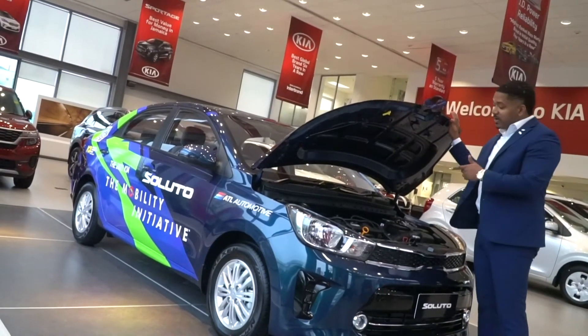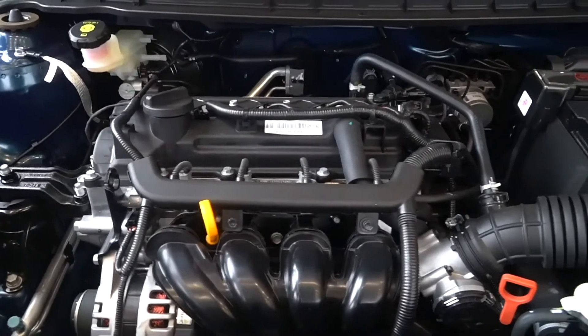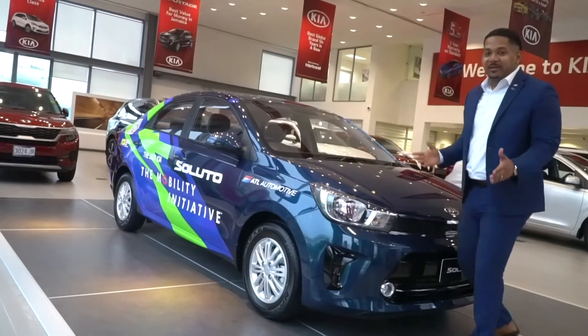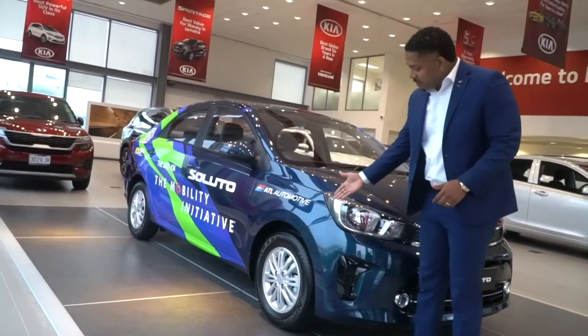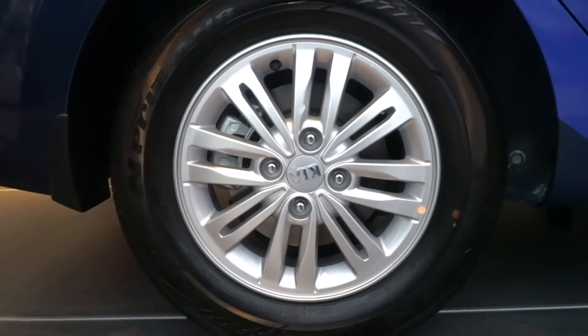The Kia Saluto is powered by a 1.4L engine that gives you 36 miles per gallon, which is perfect for those out-of-town trips and adventures. Speaking of adventures, we have here your 14-inch alloy rims, so no need to worry about your hubcap falling off or the need for tie straps.